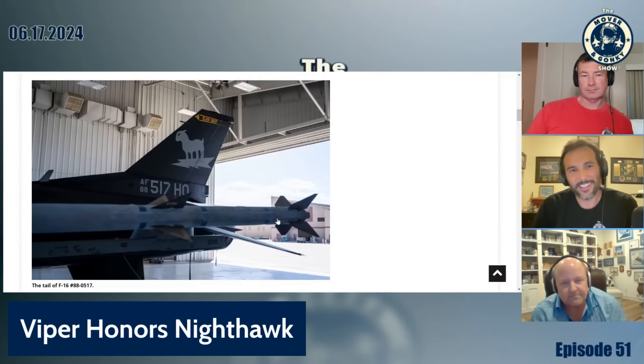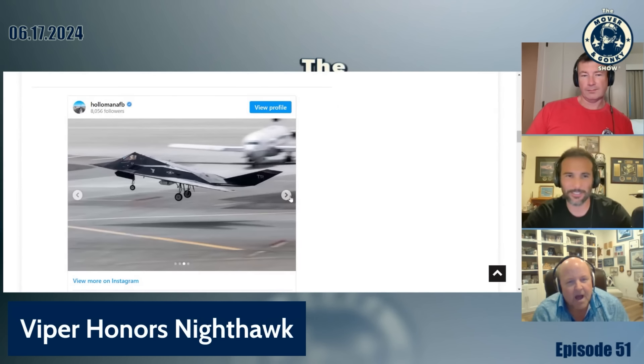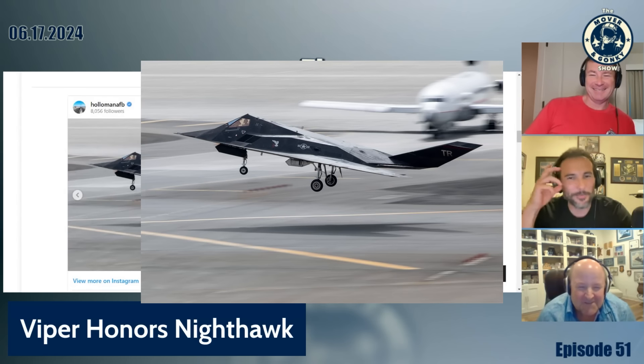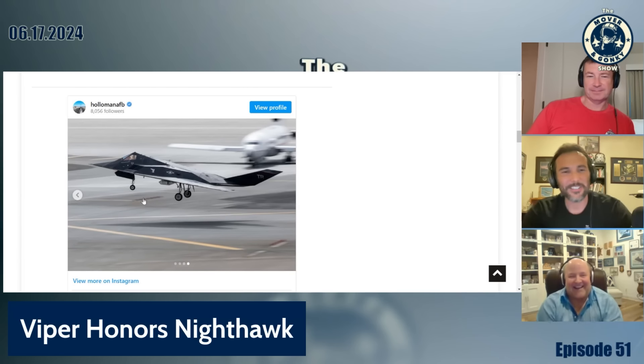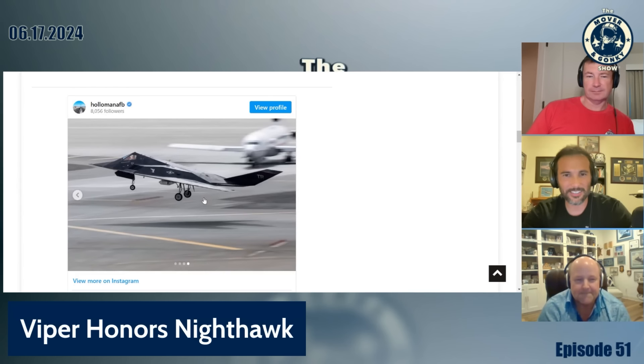Honoring the tail. While I was looking at it excitedly, I was like, man, we got to get Skid talking about this. That's me — mask on, visor down. That's definitely you. Classified! But no, Skid — did you fly out of Holloman?